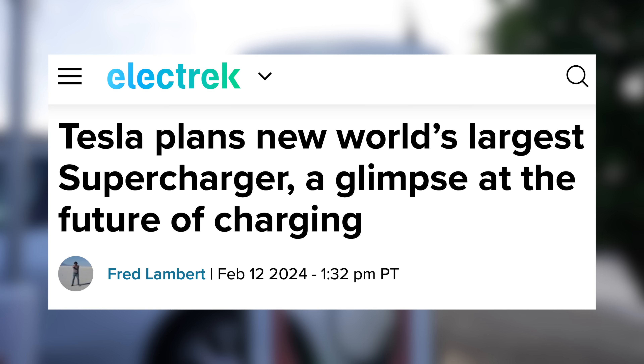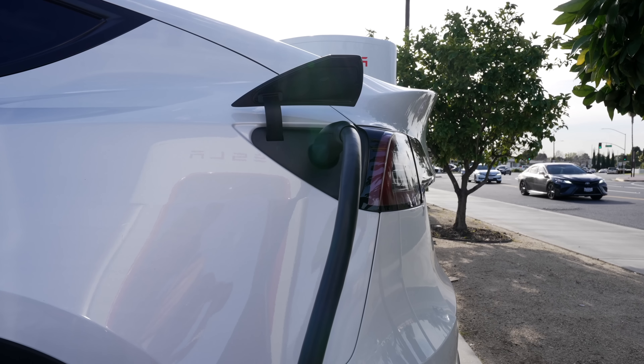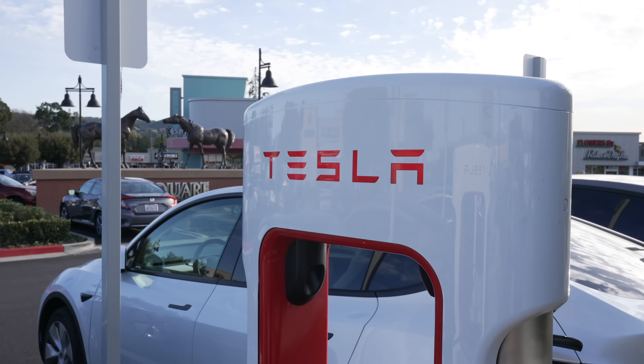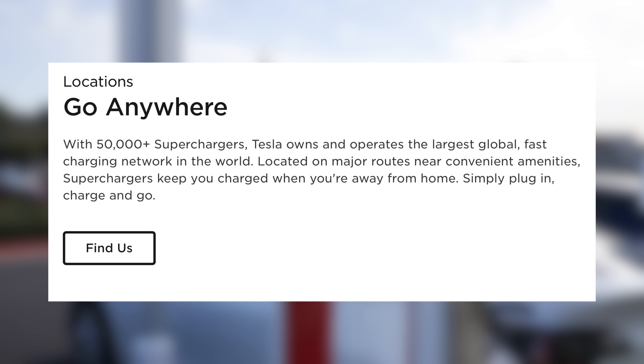First up today, we have an update on Tesla's supercharger concept that could represent the future of EV charging. Tesla's constant stream of supercharger construction is undeniably a leading factor for their top spot as the best-selling EV maker. Since opening their first supercharger back in 2012, Tesla has gone on to install over 50,000 stalls worldwide.